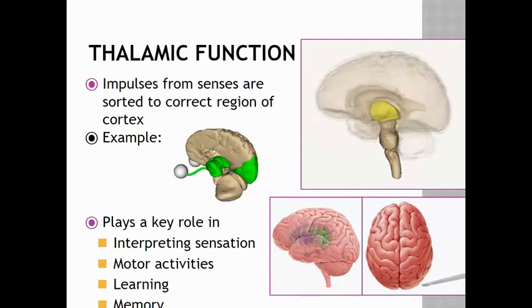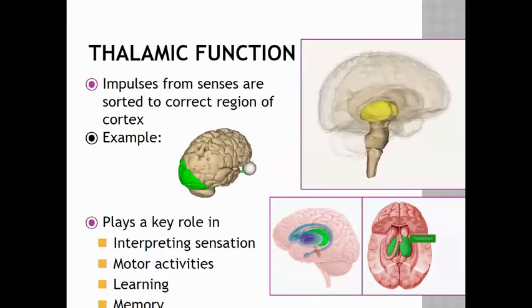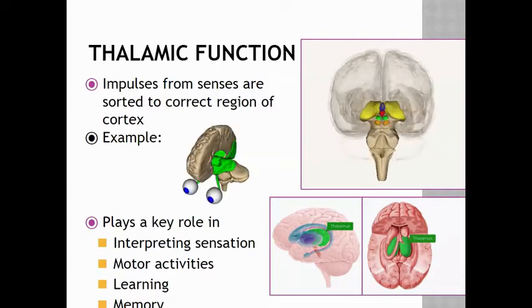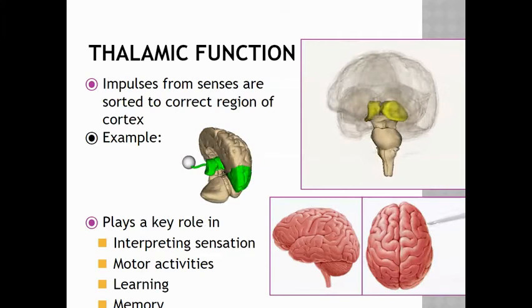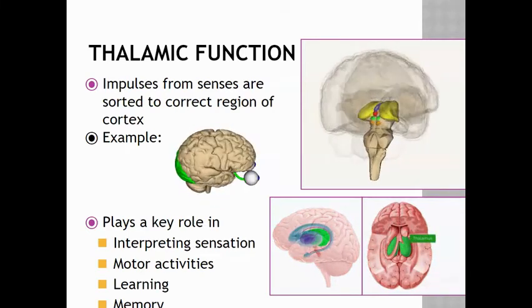The thalamus plays a key role in interpreting sensation, motor activities, learning, and memory. A good way to think of the thalamus is like the traffic cop — sensory information comes in and it's the thalamus that determines where that is going to be sent in the brain.